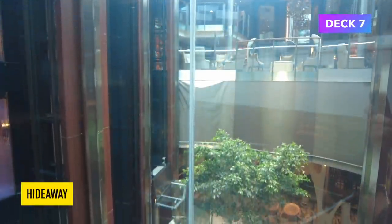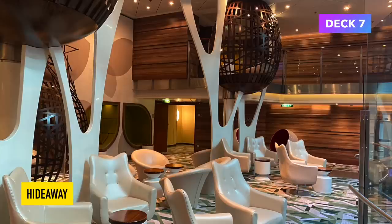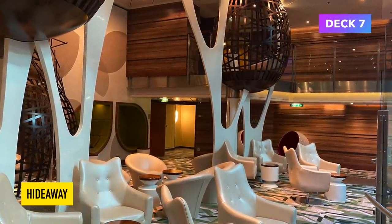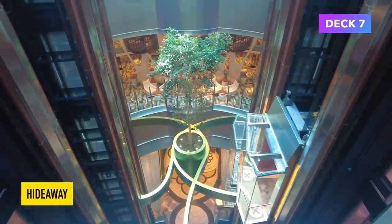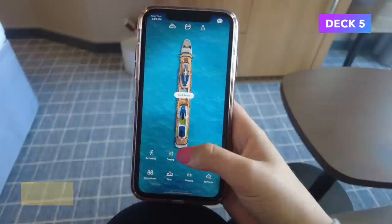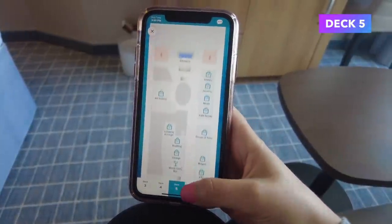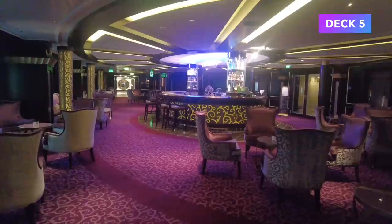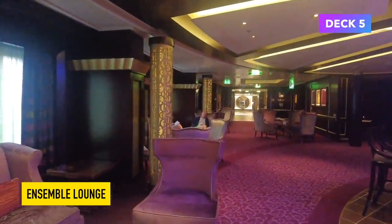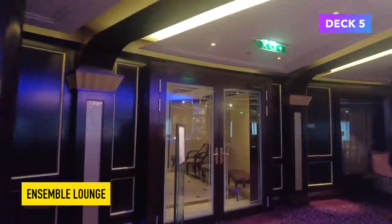Our cabin was on Deck 7, and yes, that is a real tree in the middle of the atrium. The Hideaway is a quiet place where you can sit and hide away from everybody else. We spent quite a lot of time here on my first cruise and it hasn't really changed in the refit — it didn't need to change. When you're on a Celebrity cruise you'll be able to see all the deck plans on the Celebrity Cruises app, which I found really useful.